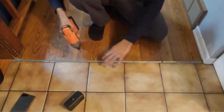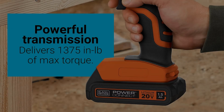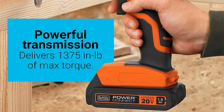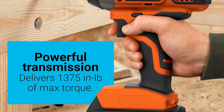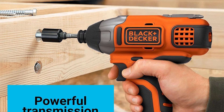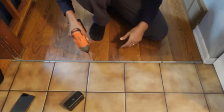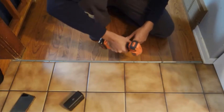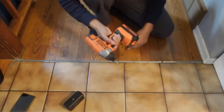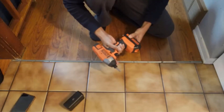The tool features a 1/4-inch hex chuck with a quick-release mechanism, enabling fast and easy bit changes for efficient workflow and reduced downtime. The impact driver boasts a high-performance transmission that can deliver up to 1,375 in-pounds of maximum torque, achieve speeds of up to 3,000 RPM, and execute up to 3,900 impacts per minute, ensuring the tool can handle a wide range of tasks effectively.